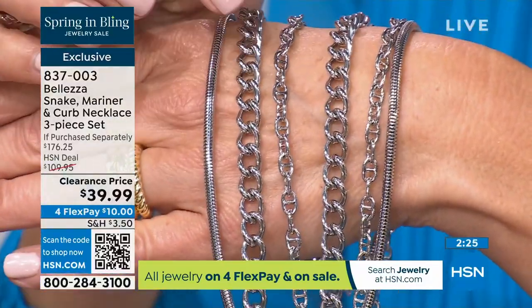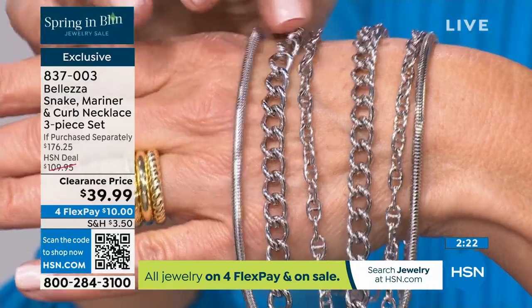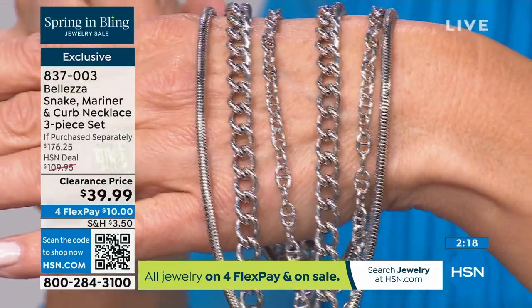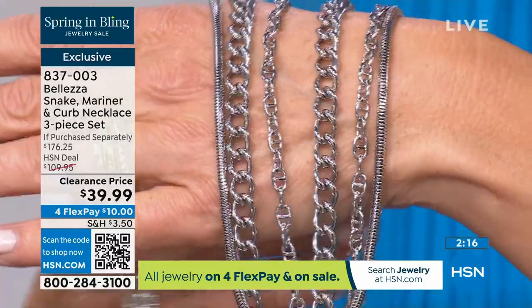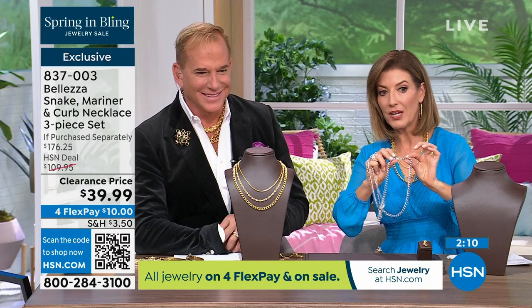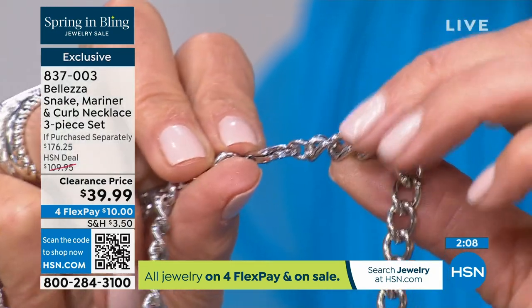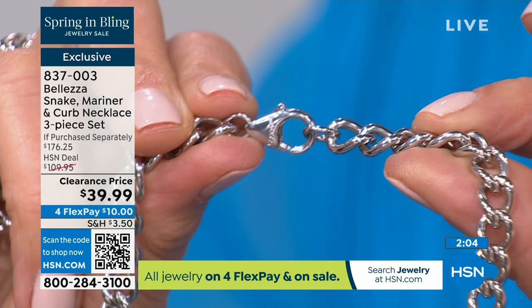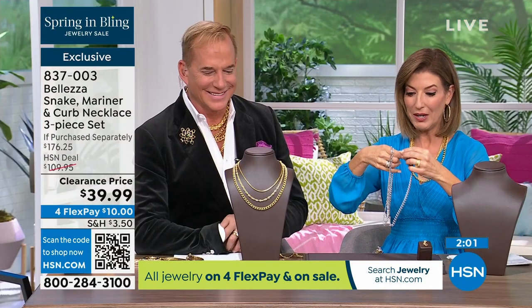The curb link on its own is a $69 necklace, and you're getting all three for $39.99. If you want the silver tone — we have fewer than a hundred remaining. I want to show you the clasp, because each one of these has a beautiful kind of oversized lobster claw clasp.